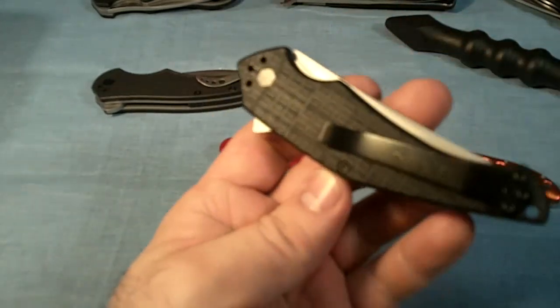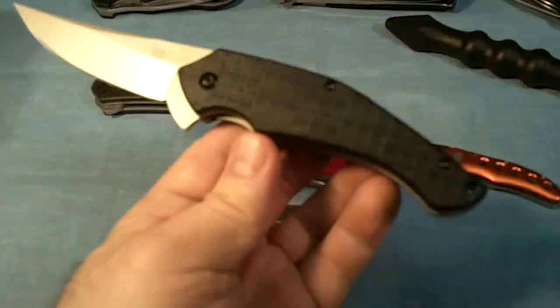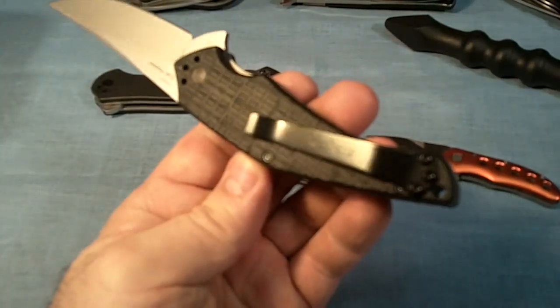And lately, for the past couple of days, I've been carrying this Kershaw Asset. I just got it a few days ago and I like it a lot because it's got a new pocket clip.